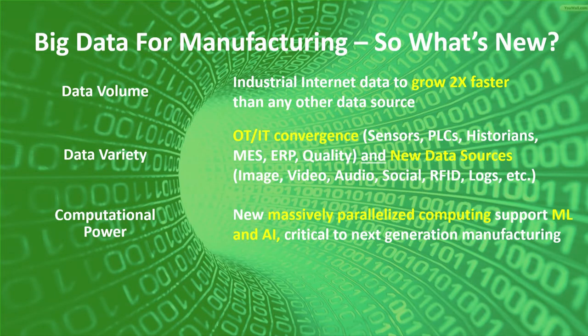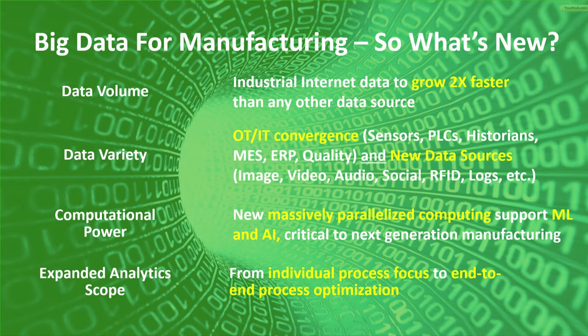Now that we can store all this data — long histories of data — we can start to mine it to see what drives quality outcomes and what drives yield outcomes. We also have the computational power to do that data mining in a very efficient way. And collectively, all of these things have led to what we call an expanded analytic scope. We've moved from being able to improve an individual sub-process, like monitoring a single sensor, to now looking at all our sensors across all our processes and seeing which factors actually drive quality outcomes. We're now able to look at end-to-end processes rather than monitoring single sub-processes.